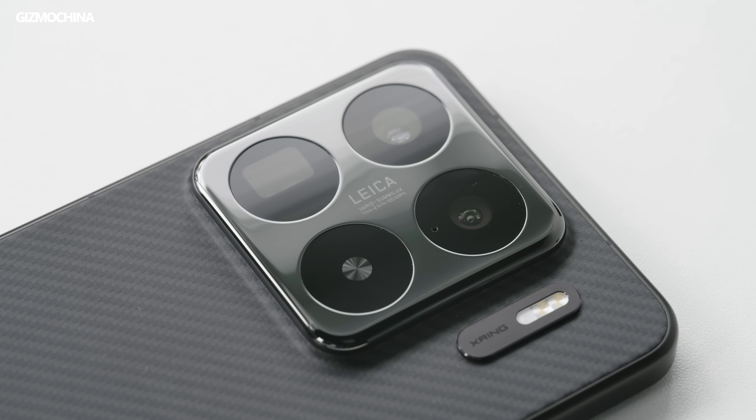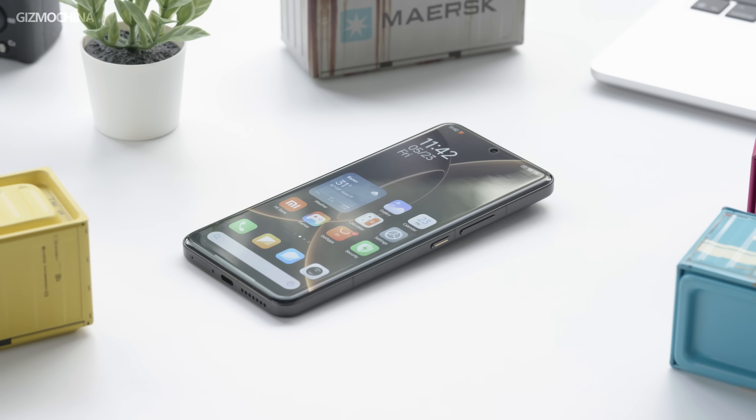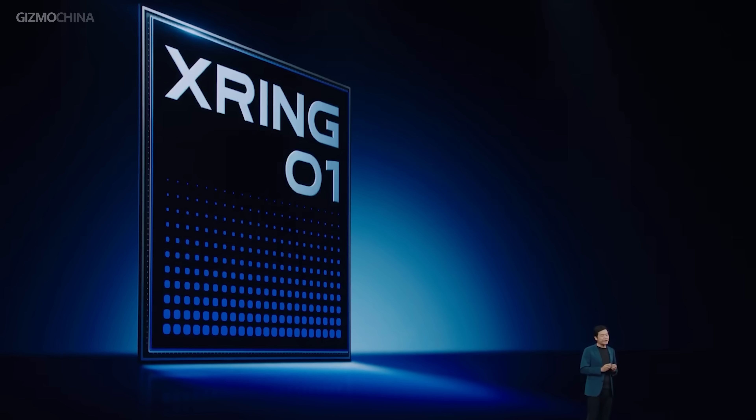The Xiaomi 15s Pro holds an important spot in the history of Chinese smartphones — not because its camera is exceptionally powerful or the screen is incredibly good, but simply because the SoC inside is Xiaomi's best self-developed processor. Everyone is curious: compared to other flagship processors, what can the X-Rain 01 bring us, and where might it fall short?